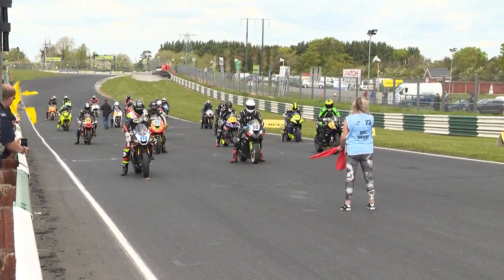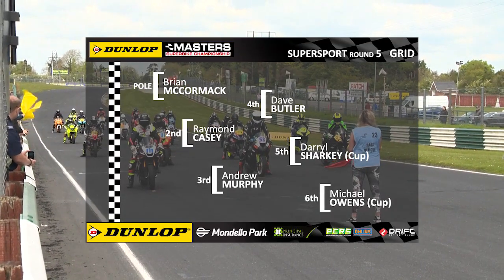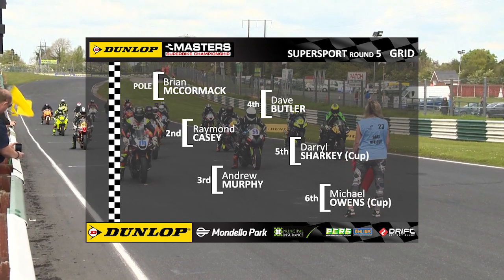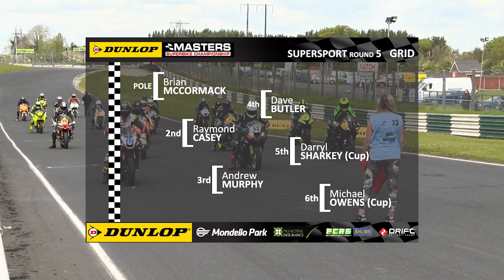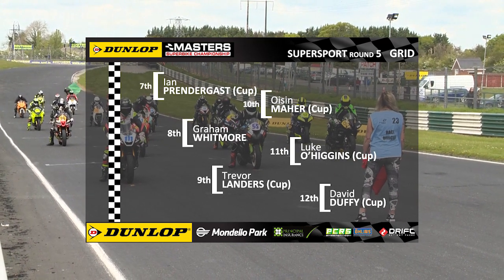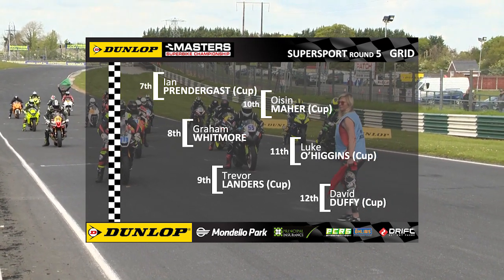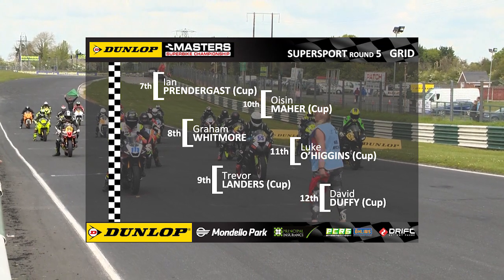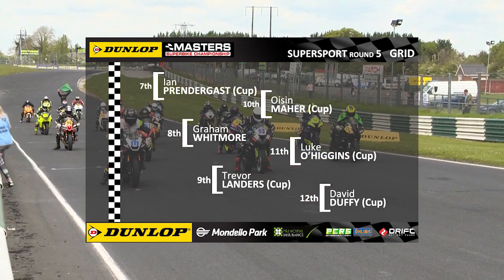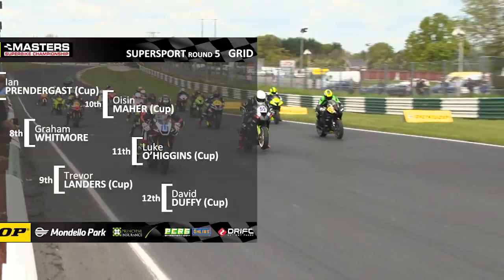It certainly has been a heck of a weekend for Brian McCormick, and he's on pole in that brand new Yamaha. Alongside him, Raymond Casey and Andrew Murphy. Row two: Dave Butler, Daryl Sharkey — the leading cup contender — and Michael Owens, also in the cup category, on the second row of the grid. Eight laps ahead on the international track, 3.5 kilometres.